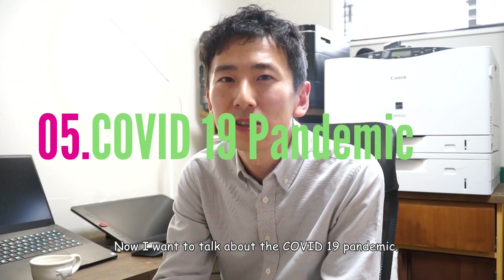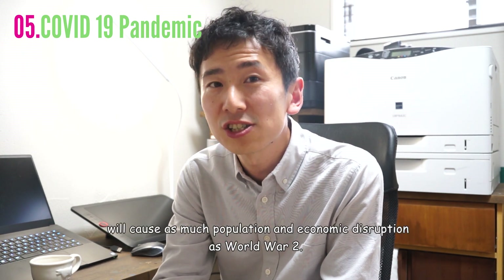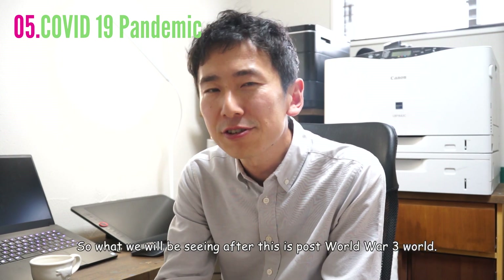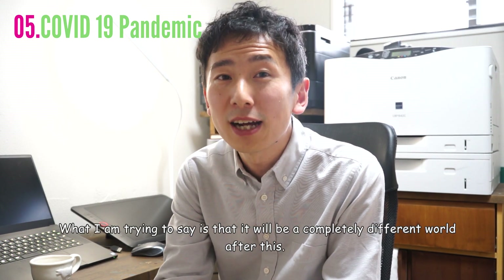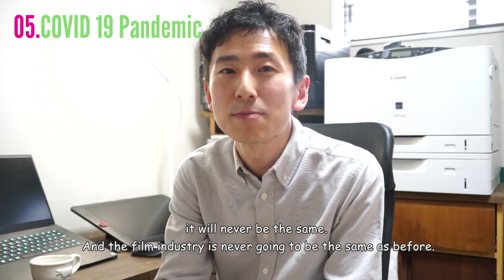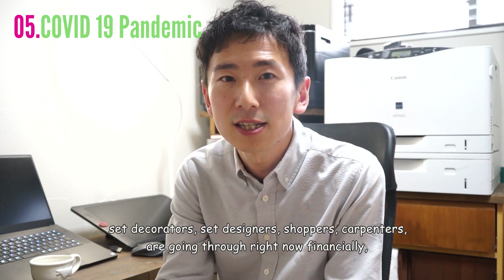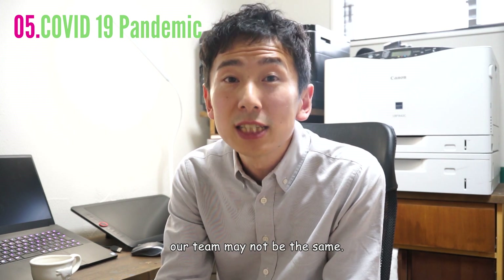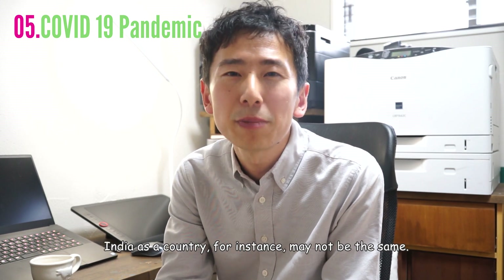Now I want to talk about the COVID-19 pandemic. The United Nations announced that this pandemic will cause as much population and economic disruption as World War II. So what we will be seeing after this is a post-World War II world. What I'm trying to say is that it will be a completely different world after this. It will never be the same, and the film industry is never going to be the same as before. If I think about what so many in the art department — set decorators, set designers, shoppers, carpenters — are going through right now financially, our team may not be the same. Hollywood workers will not be the same. India as a country may not be the same.